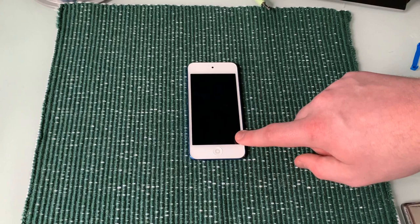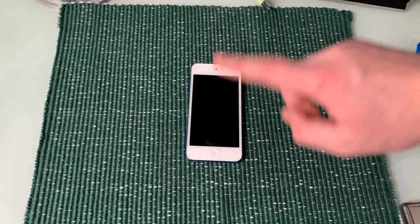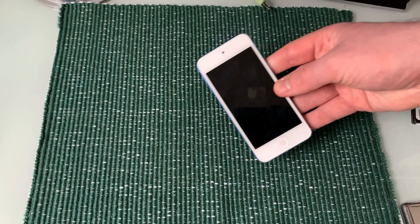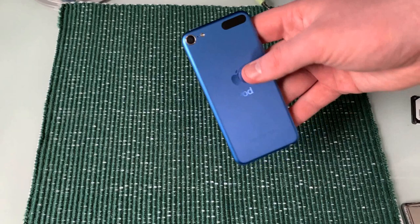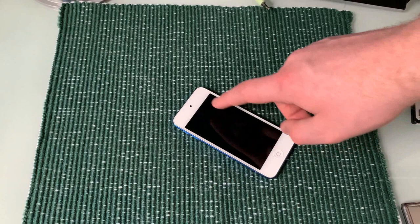This device will run iOS 15, and honestly it runs it pretty okay. It's $200 for the 32 gig model, and close to $400-$500 for the 256 gig model. If you need a lot of storage, that's a good option, but a lot of people might not be willing to pay that much for an iPod with no cellular, no GPS, and this thing only gets text and stuff from Wi-Fi. Plus this tiny screen is just annoying to use on iOS.